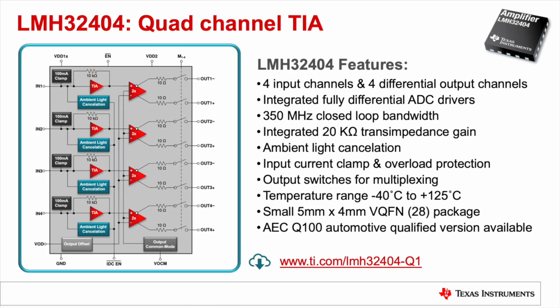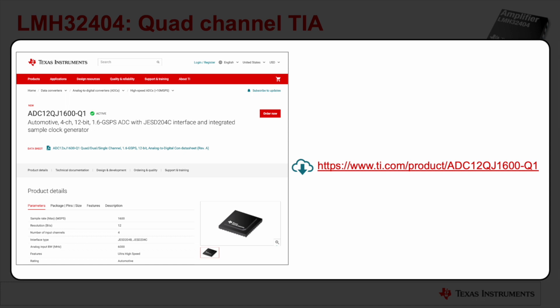To help developers of complex time-of-flight and LiDAR systems, Texas Instruments has developed the LMH32404 Quad Channel Transimpedance Amplifier. The device features four single-ended input channels and four fully differential output channels, making it ideal for driving the inputs of high-speed analog-to-digital converters like TI's 1.6 gigasample per second quad-channel ADC-12QJ1600.